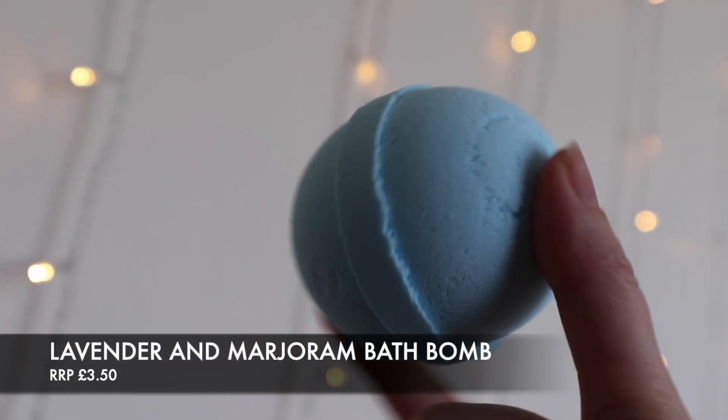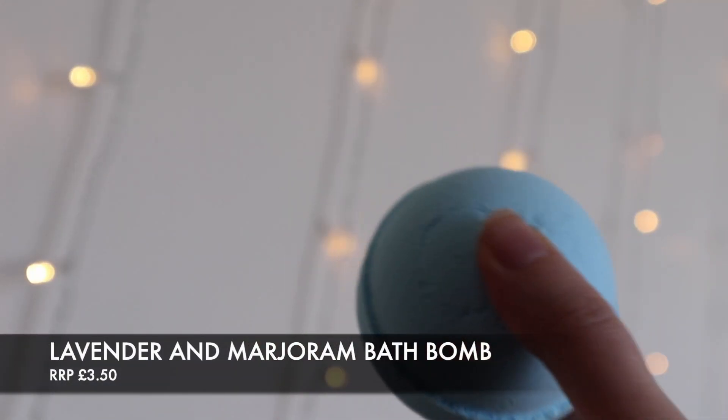Last but not least, can we just take a moment to appreciate the packaging in this month's box? Every single item is hand-packaged so differently — the personalization that has gone into this box is just so good. This is the lavender and marjoram essential oil bath bomb — a lovely lavender bomb to help welcome you into spring in the most relaxing way possible. It's a combination of lavender and marjoram essential oil which will help unwind your soul after a busy day. Recommended retail price is £3.50.